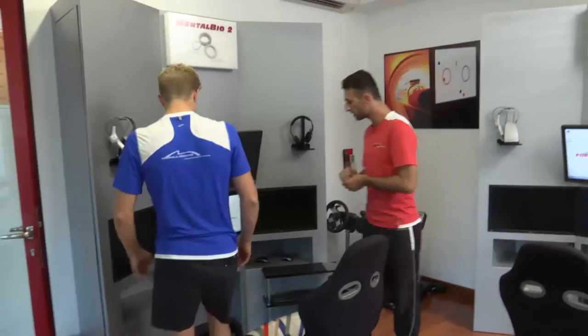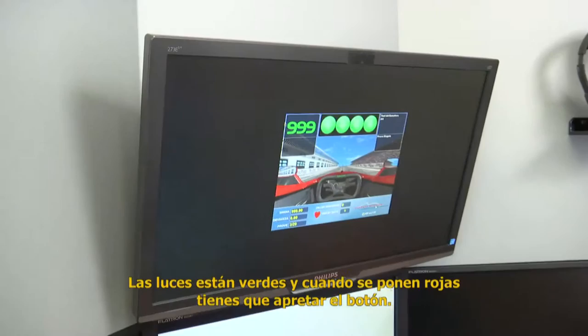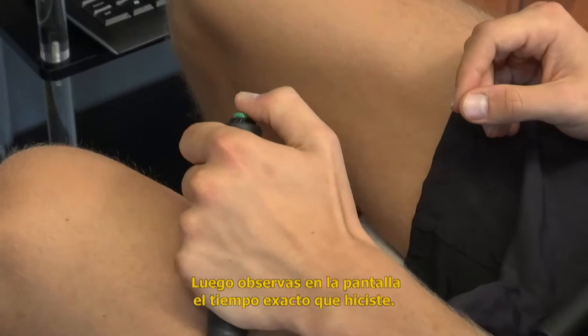Basically what this is, is practice for the reaction time. As you can see, the lights are red, and then when they turn green, you need to press the button. And then you get the feedback directly in the corner showing what time you do. So let's see if I can do a good one now.